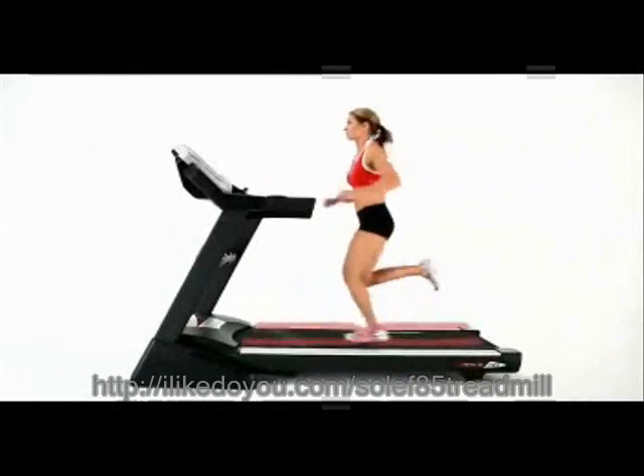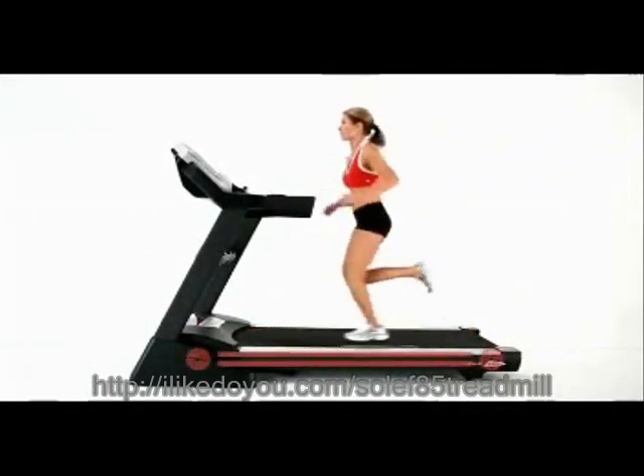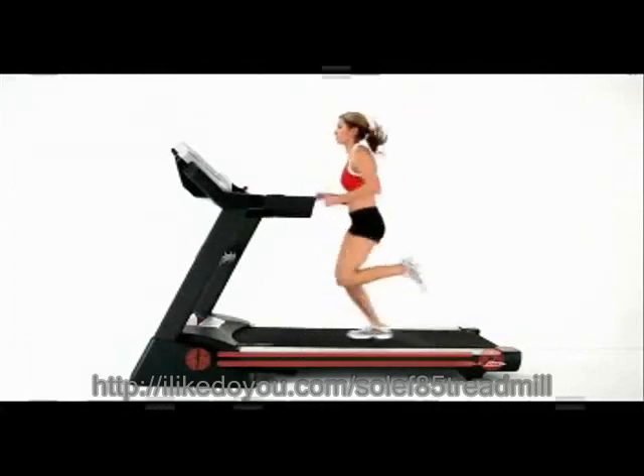We've designed our treadmill with a double horseshoe frame for stability, and we've added oversized rollers and durable two-ply belts to give them unparalleled comfort.